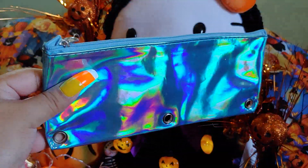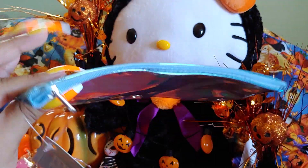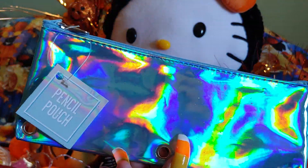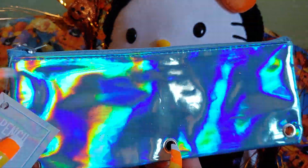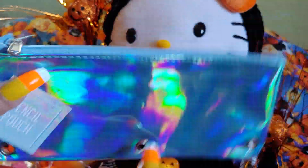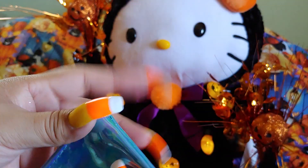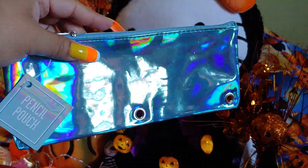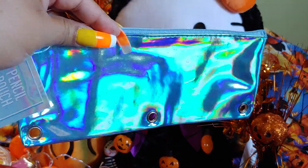I got this holographic blue aqua color pencil pouch. You don't necessarily have to use pencil pouches just for pencils — I usually use it for makeup like eyeliners, pencil eyeliners, and lipsticks. It's big enough for little things like that. It also has three rings for a binder if you want to put it in one. It's really pretty. I've shown these before in different colors and sizes — these are the smaller version.